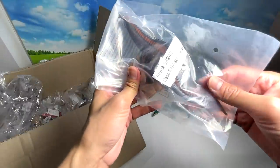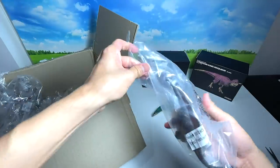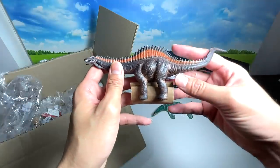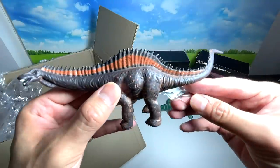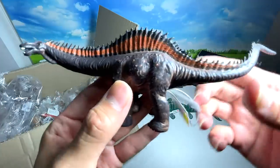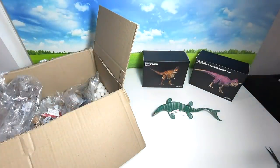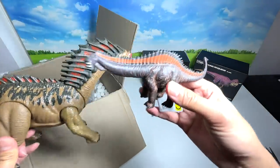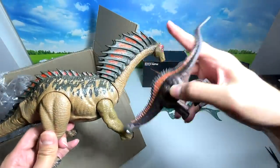Next up, this is actually a Rebachisaurus, part of the Diplodocus family. Let's open this up. I think this is my one and only Rebachisaurus — the name means 'Rebach lizard.' It actually looks similar to an Amargasaurus. If you look at the neural spine bones, they look very similar.